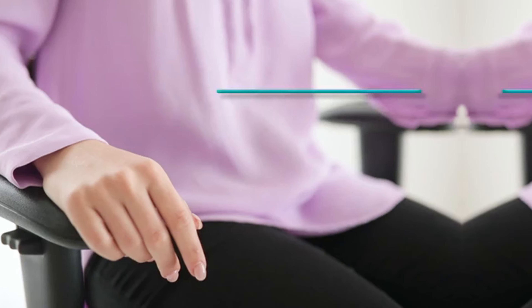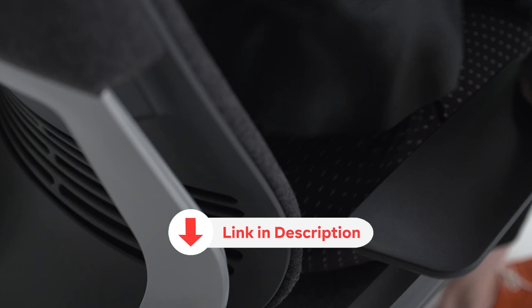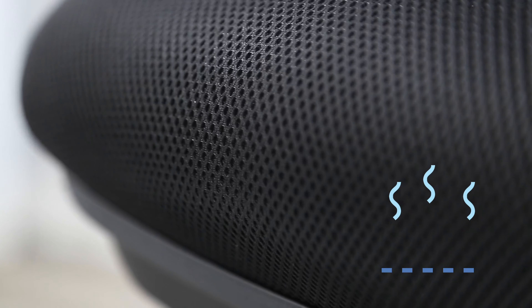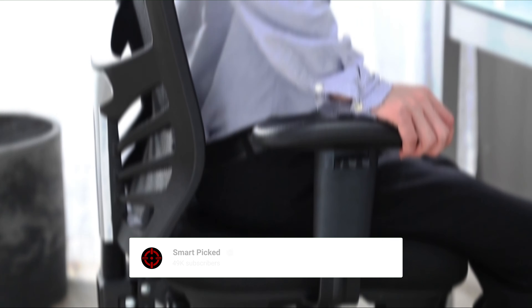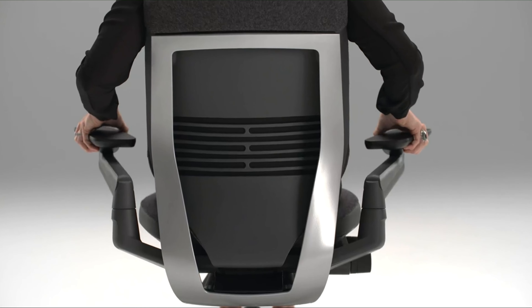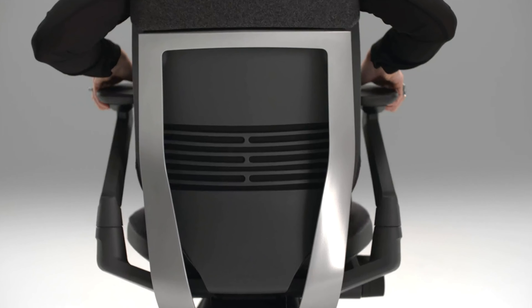All the products featured in this video can be found in the description below. For more comprehensive analysis and handy comparison, please visit our website at smartpicked.com. Now let's jump into the listicle.